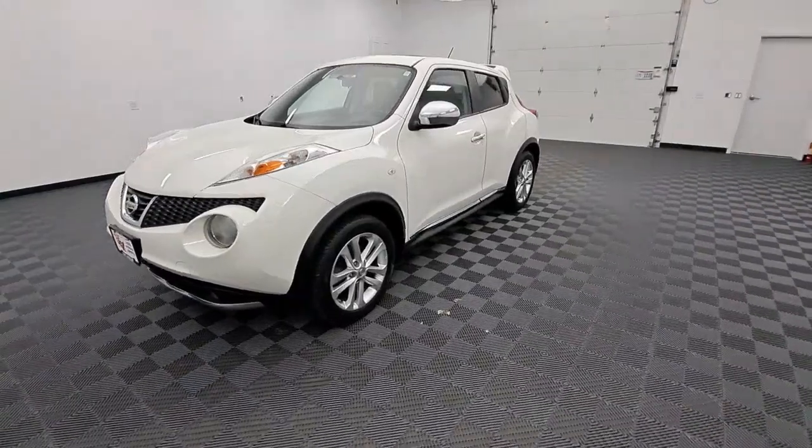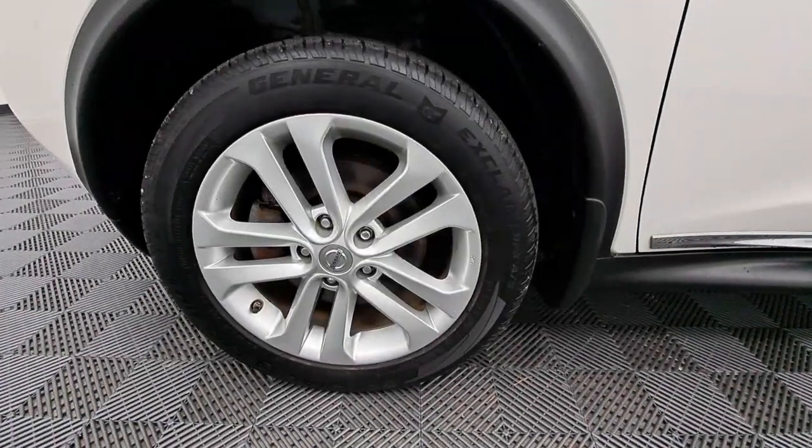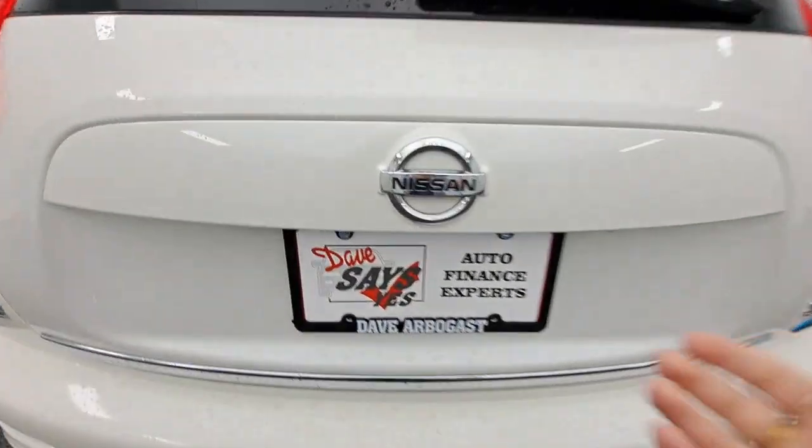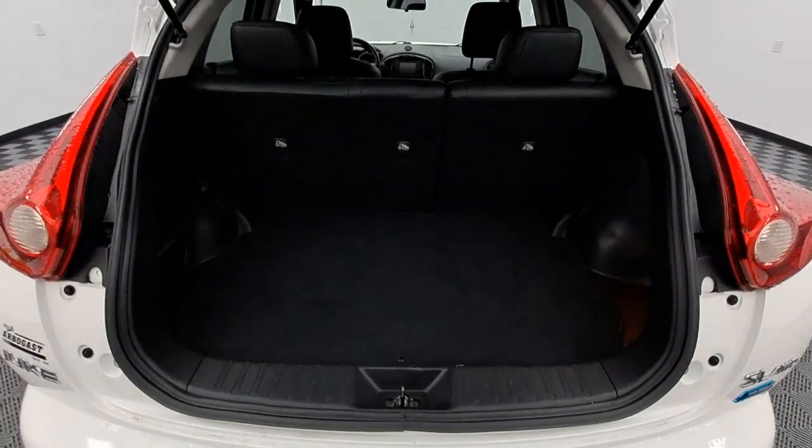These are just some of the great options this vehicle comes with: navigation system, sunroof/moonroof, all-wheel drive, keyless entry, backup camera, satellite radio, fog lamps, Bluetooth, power driver's seat, and aluminum wheels.